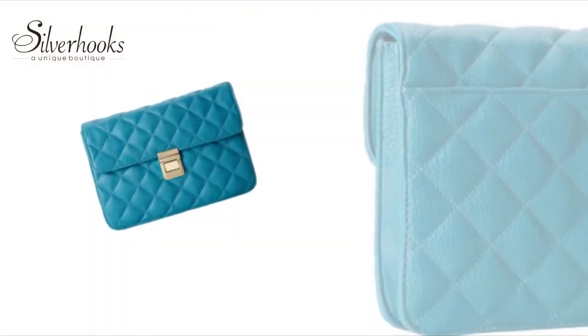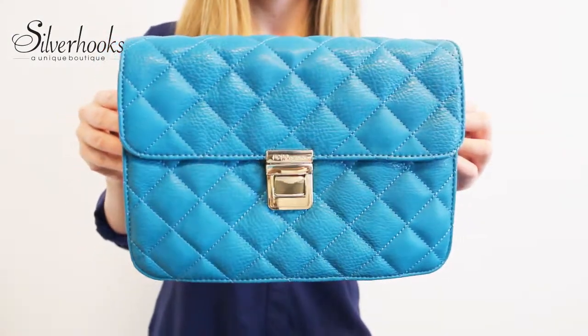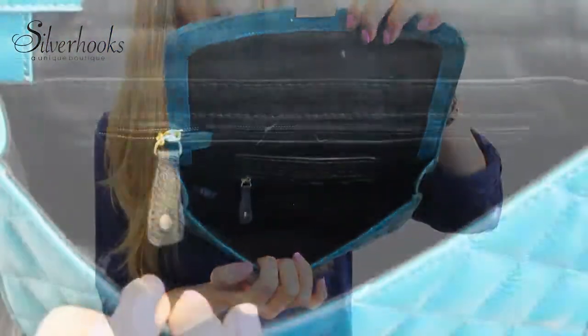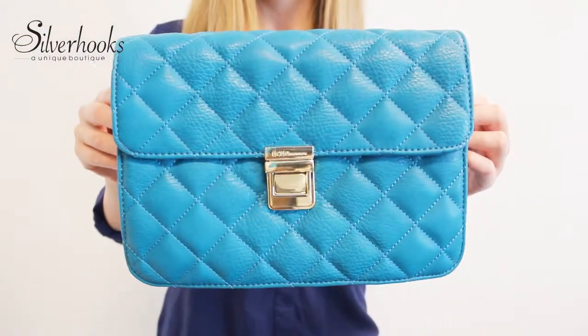Need a classic and elegant way to store and carry your belongings? Take a look at this BCBG Quinn quilted clutch. The exterior is a quilted pattern made of full leather with a fold-over tab fastened by a gold-toned buckle closure. There is also a zippered pocket inside the main compartment, making it both convenient and stylish.